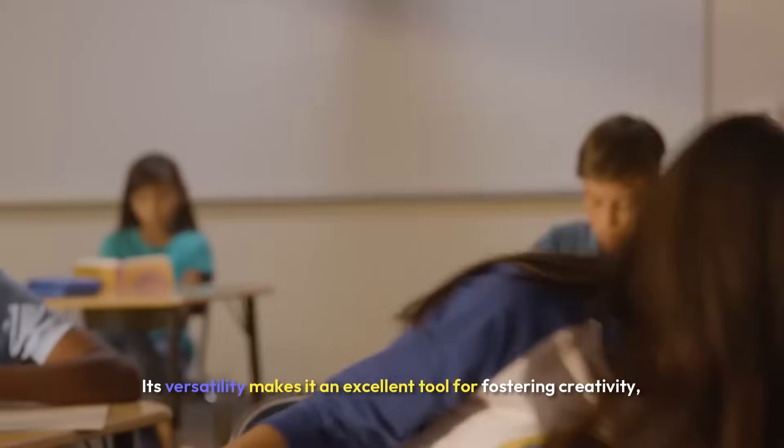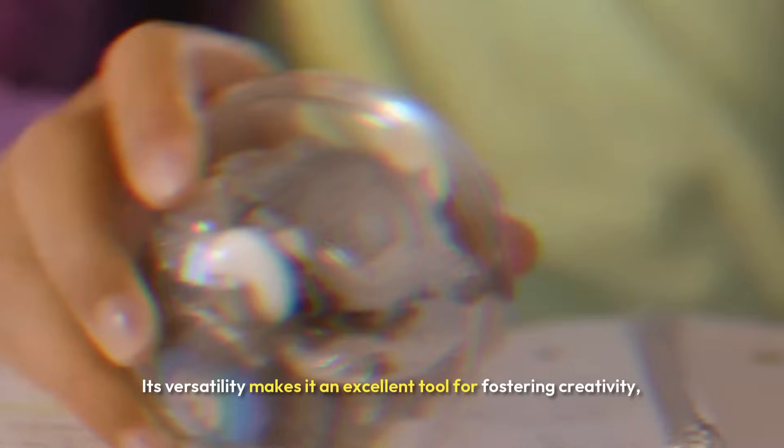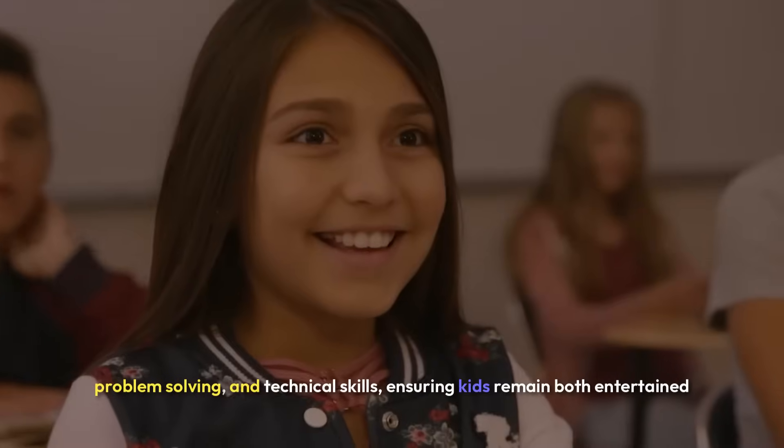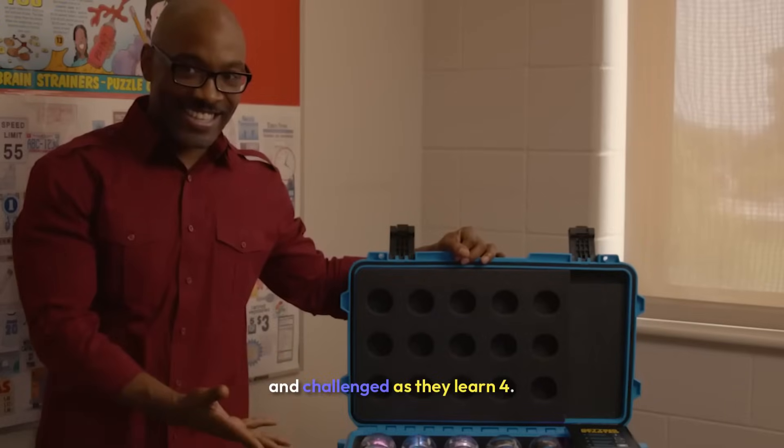Its versatility makes it an excellent tool for fostering creativity, problem solving, and technical skills, ensuring kids remain both entertained and challenged as they learn.